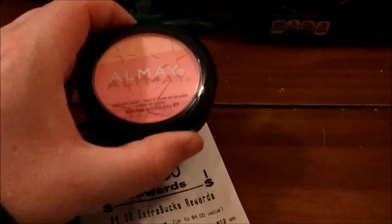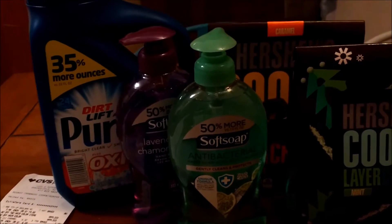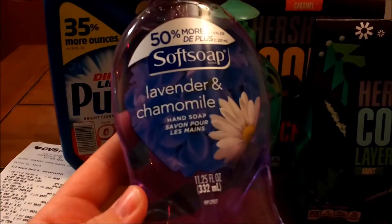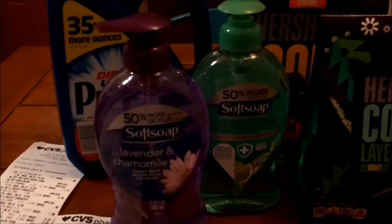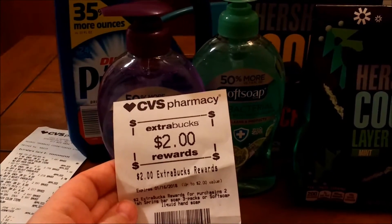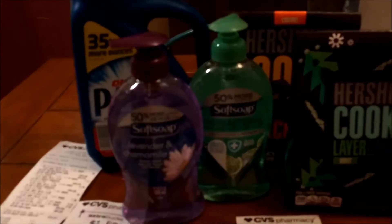This blush was $12.29. And then the two larger bottles of Soft Soap — these are the 11.25 ounce bottles. Those are 2 for $5.00, and then you get a $2 extra buck back. So it's kind of like $3.00 for $2.00.